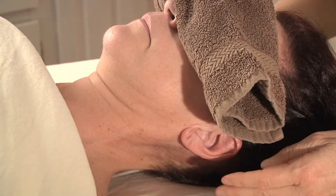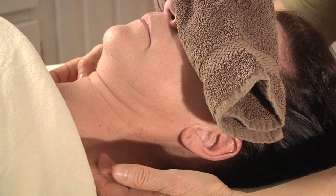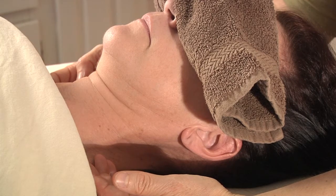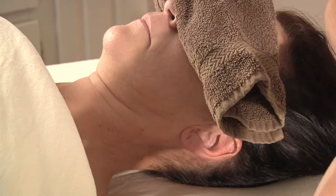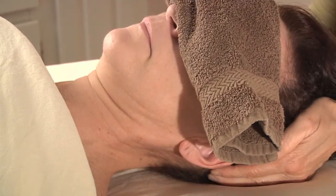The major lymph nodes are located in the neck, in the armpit. Depending on what text you're referring to, they say anywhere between 70 to 90 percent of lymphatic tissue is in the abdomen and also in the groin. And then all around the different joints like the wrists, the elbows, and the ankles, there are typically a few lymph nodes there as well.